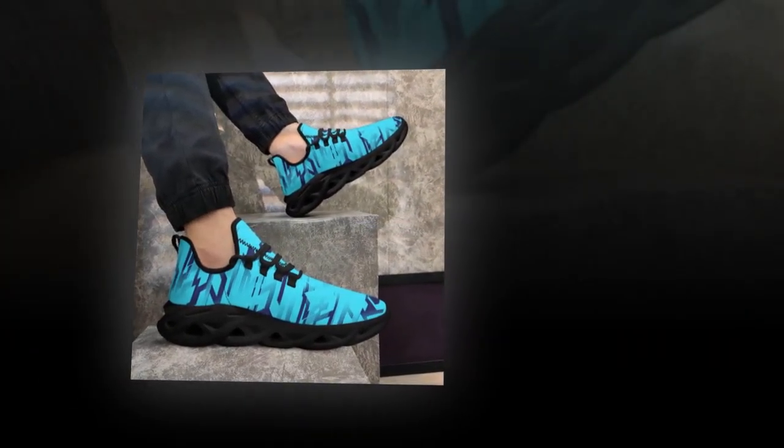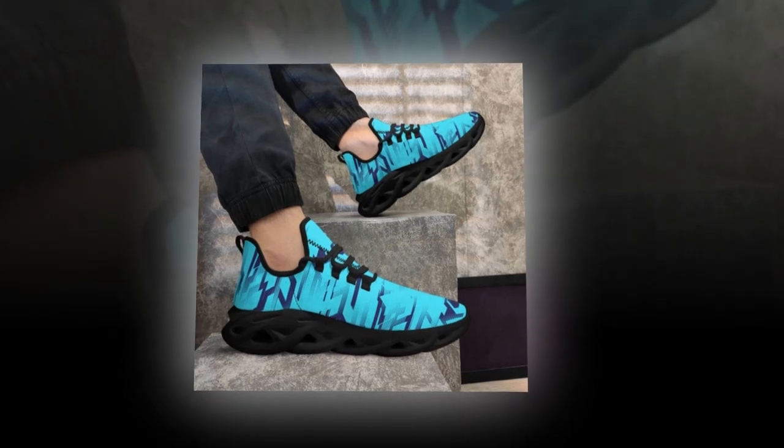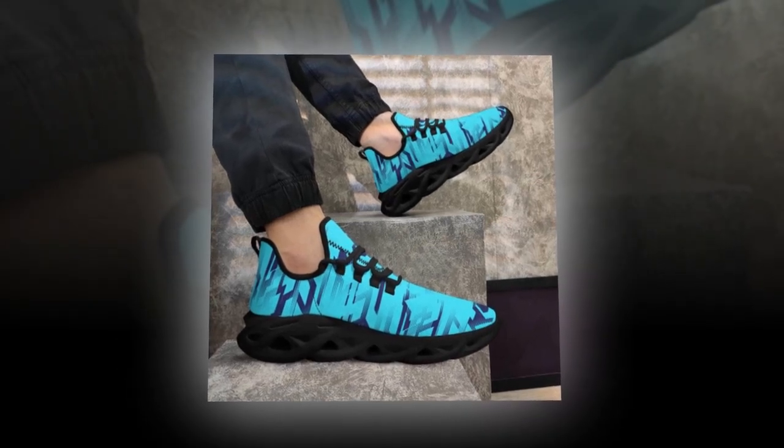The upper is made from high-quality polyester mesh fabric, which not only looks great but also feels amazing to the touch. The stitching is clean and precise, giving the shoes a premium finish. Overall, the design is modern, sleek, and perfect for anyone looking to add a pop of style to their wardrobe.